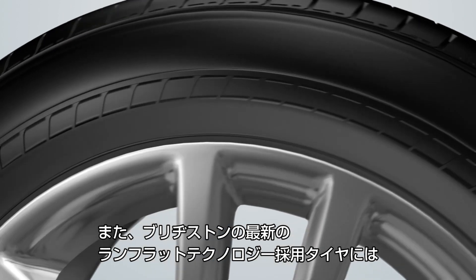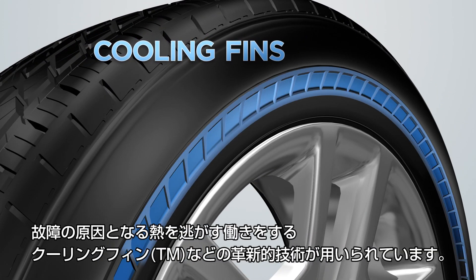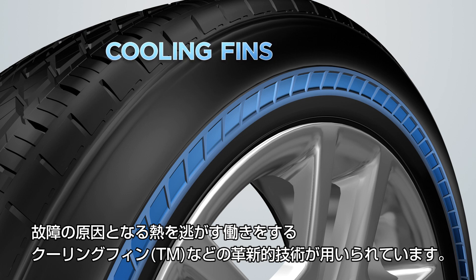Bridgestone's newest run-flat tires are engineered with innovative technologies like cooling fins, which help reduce heat buildup in the event of a puncture.